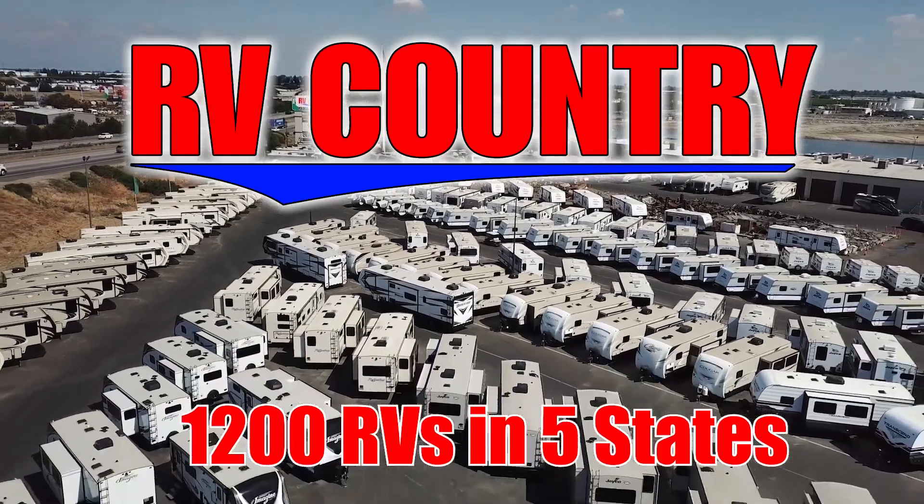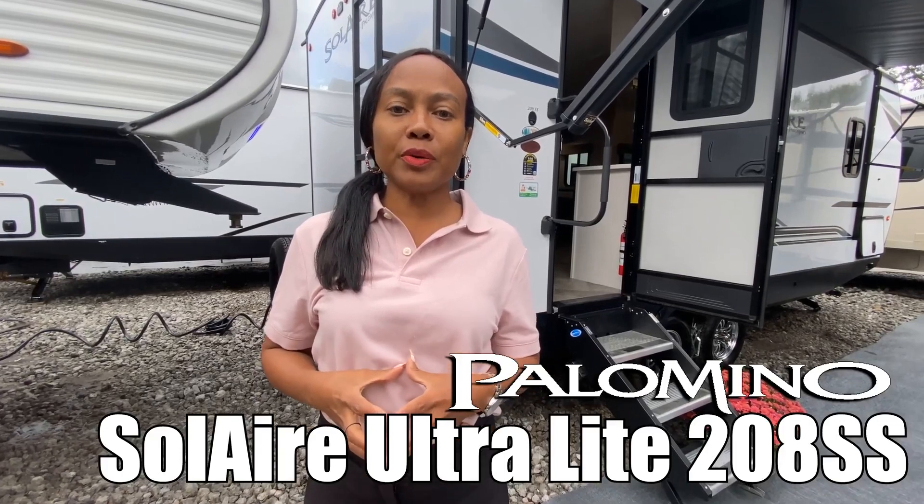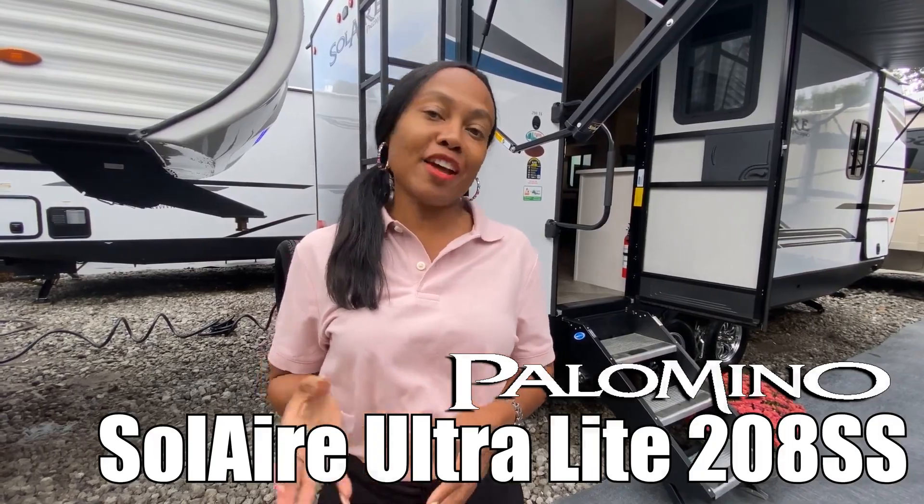Here's another great RV from RV Country. Hi there, this is Nadi, and today we are viewing Solaire by Palomino, unit number 208SS. Follow me.